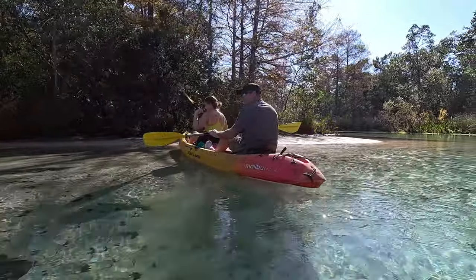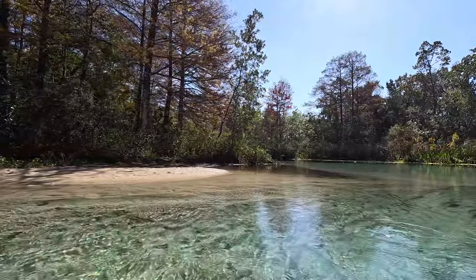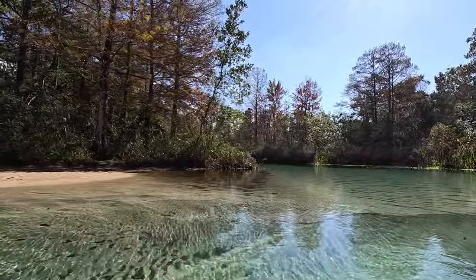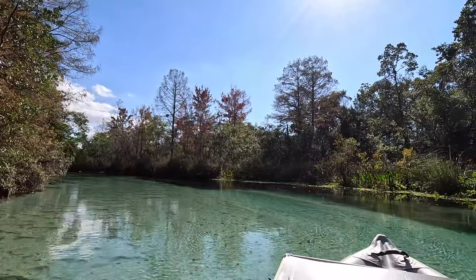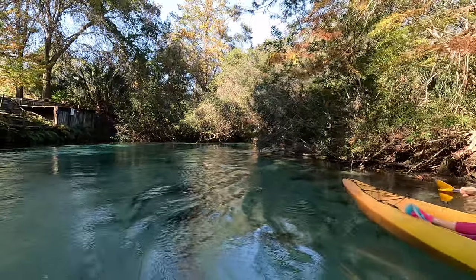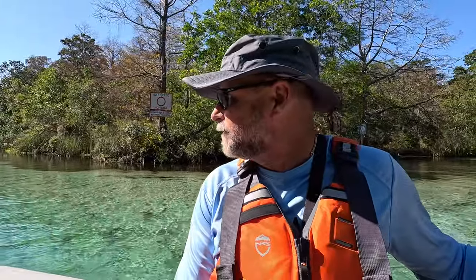There are two ways to do this river: you can go up to Weeki Wachee State Park — I'll put the address in the description box — and rent a kayak to come down, though I hear they're more restrictive on personal kayaks now. Or you can go downriver to Rogers Park where I put in today; a lot of people paddle up against the current, then paddle back down. I'm motoring up and will paddle down — just a different way of doing it. If you're looking for a lithium-ion deep-cycle trolling battery, check out Rebel Batteries out of Miami.